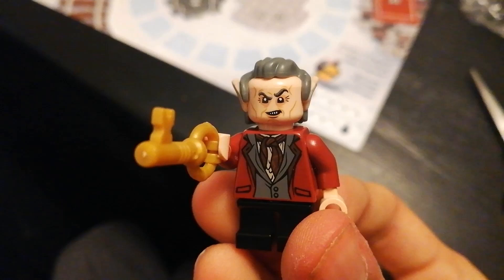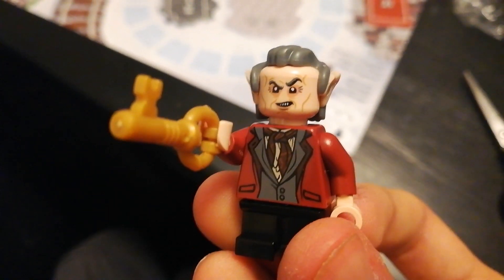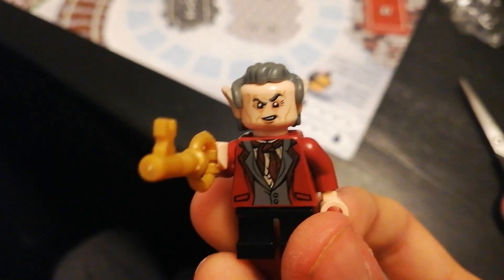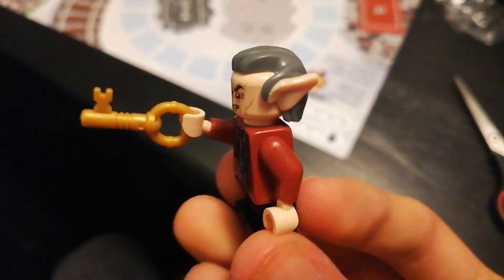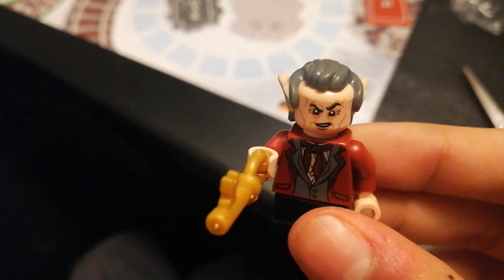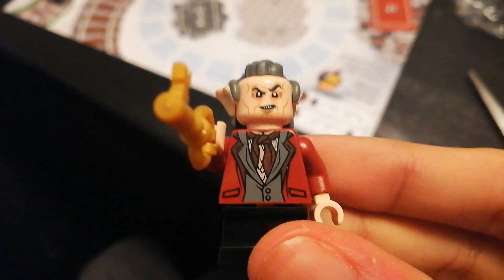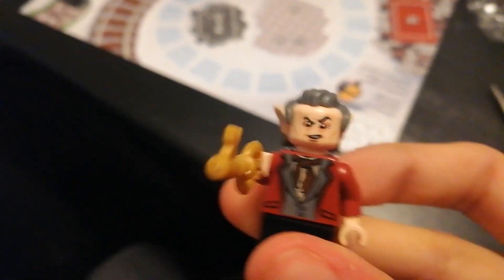So here he is, little Griphook — if the camera will focus, there he is. He came with two keys; I gave him one to hold. His legs aren't fully on — let's stretch him, come on. There we go! The little legs, obviously because he's a goblin. There he is with the key. Nice figure!